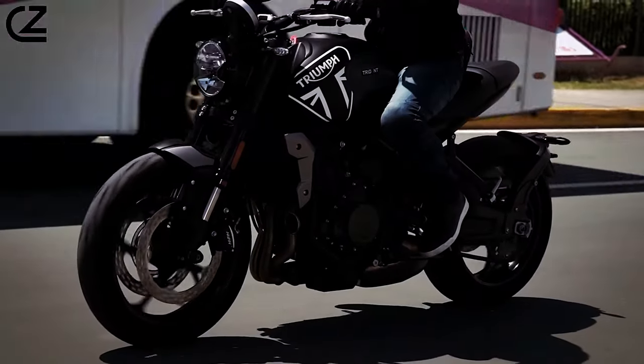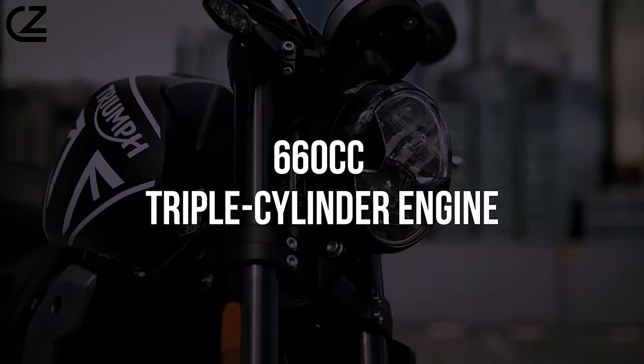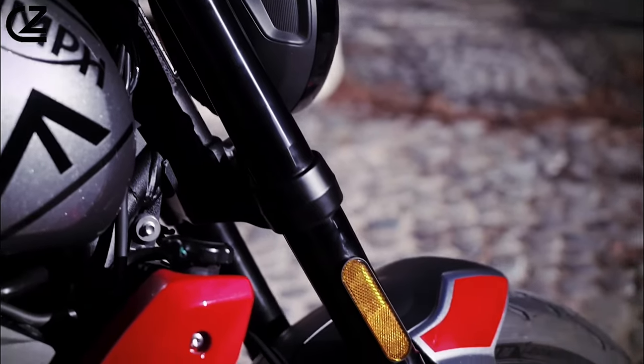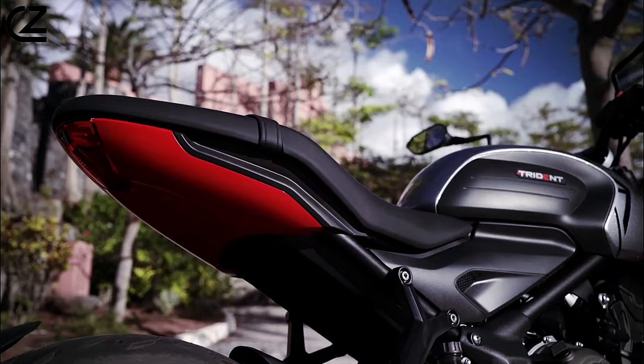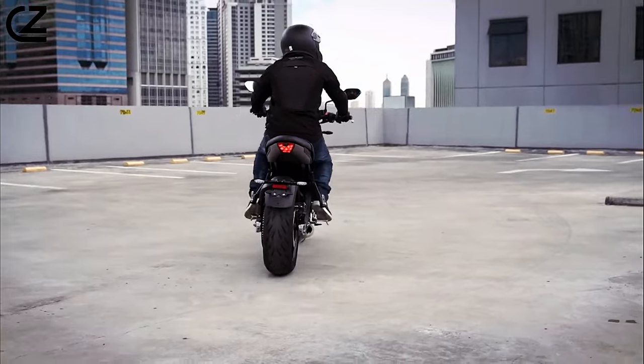At the heart of the Trident 660 lies a powerful yet refined 660cc triple-cylinder engine, delivering exhilarating performance and a distinctive exhaust note that sets it apart on the road. With a smooth power delivery across the rev range, it offers riders a thrilling experience whether cruising on the highway or navigating city streets.